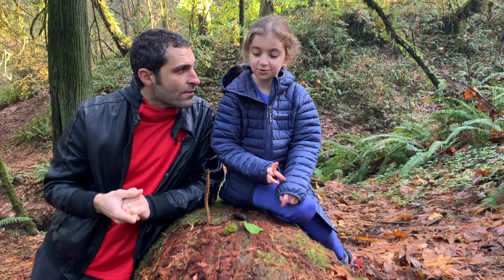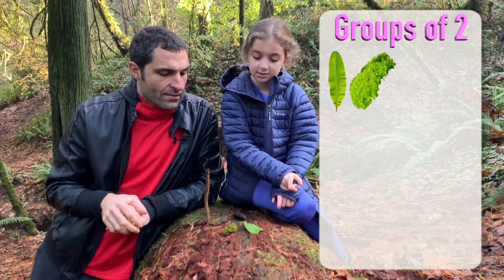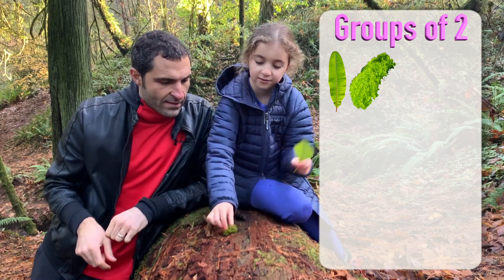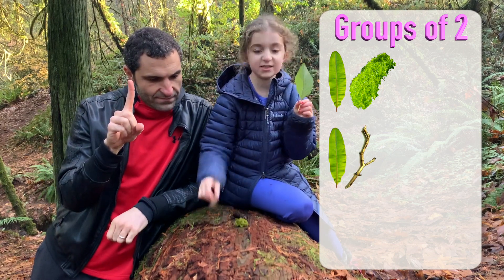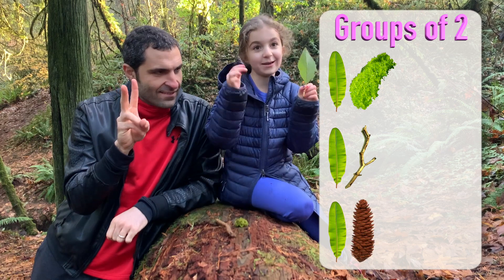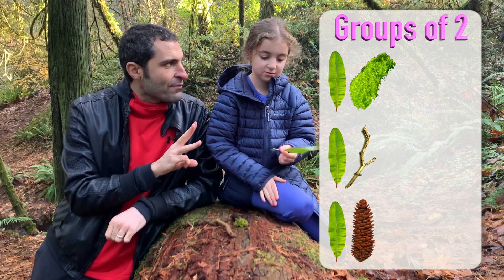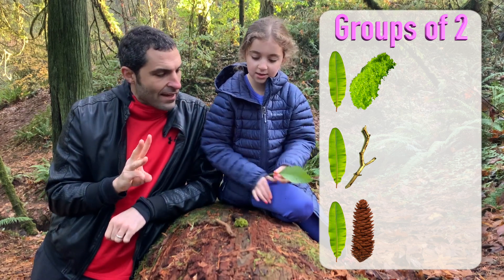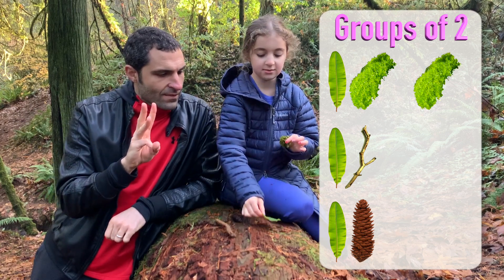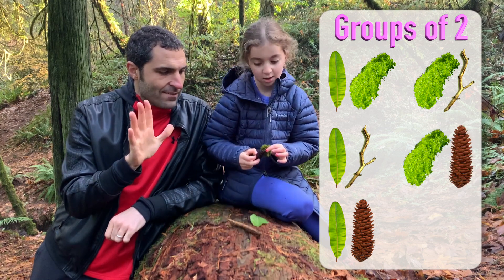What's the next size group? Two. Groups of two. Leaf moss. You want to maybe put them separately, group them physically? Leaf moss, leaf stick, leaf pinecone. All groups with leaf in it first. And then moss leaf — which is already done — moss stick, moss pinecone.